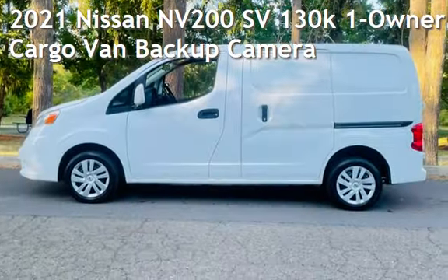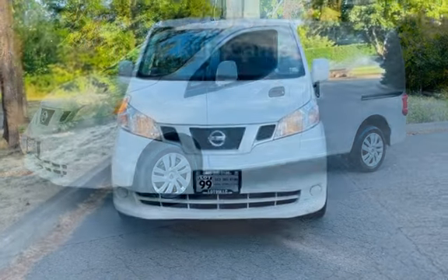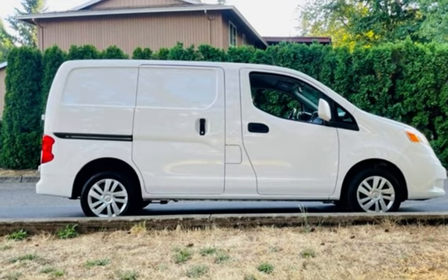Check out this pre-owned 2021 Nissan. This four-door van has a four-cylinder, 2.0-liter I-4 engine, with front-wheel drive and an automatic transmission.